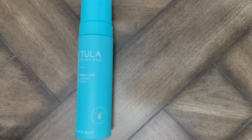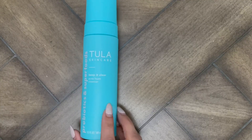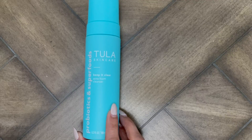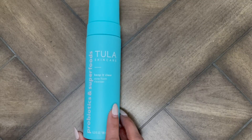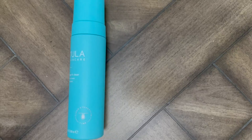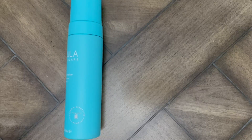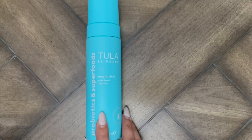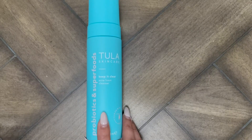Hi guys, another product review for you. This is from Tula Skincare — this is their Keep It Clear Acne Foam Cleanser. Tula is all about being a leader in probiotics, combining powerful probiotics and skin superfoods for a healthy, balanced, and glowing skin.